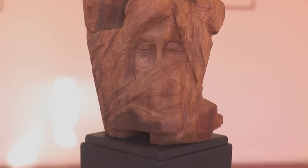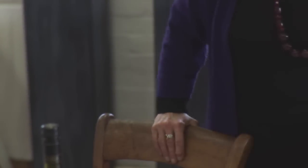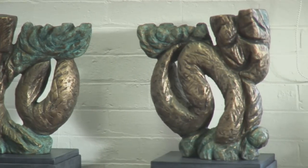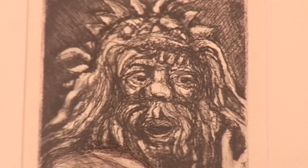As to bronzes — bronzes and drypoint are correspondent too, because line is important in both. Carving marks in bronzes and line in drypoints are very narrative.